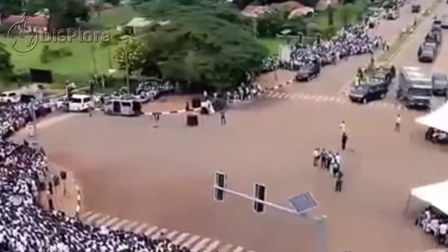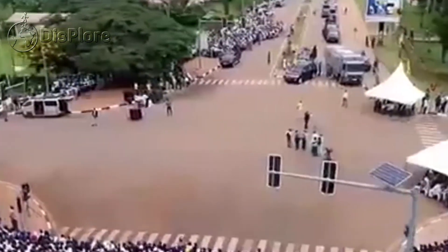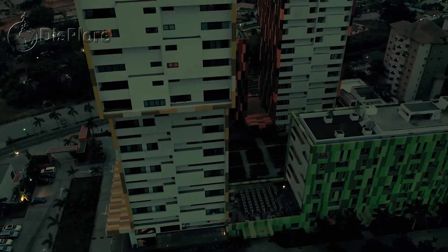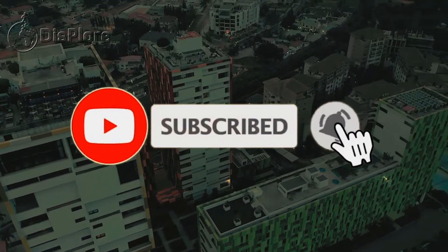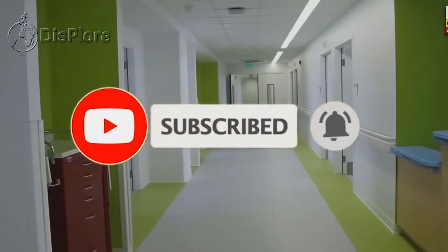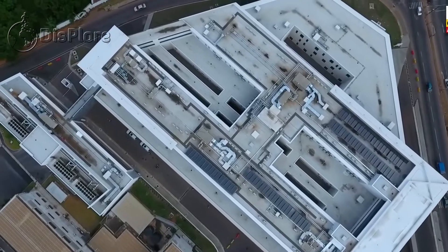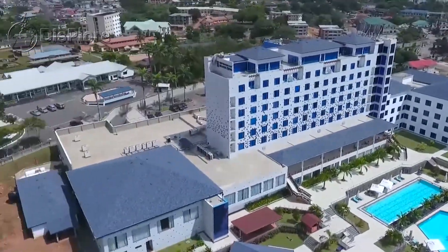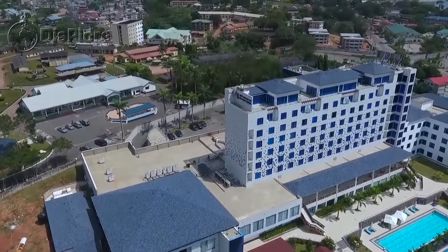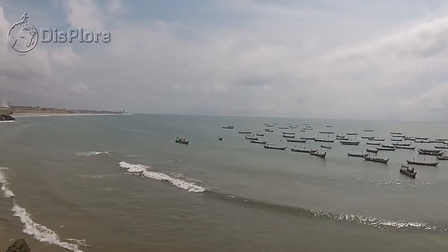We made a video on the top 10 things you didn't know about Ghana — click on the card on the screen if you haven't watched it yet. If you are new here, welcome! Be sure to subscribe and turn on notifications. Forbes magazine once called Ghana the 11th friendliest country in the world, based on a survey of travelers, and of all the African countries included, Ghana ranked highest. Ghana is also one of the most peaceful countries in Africa.